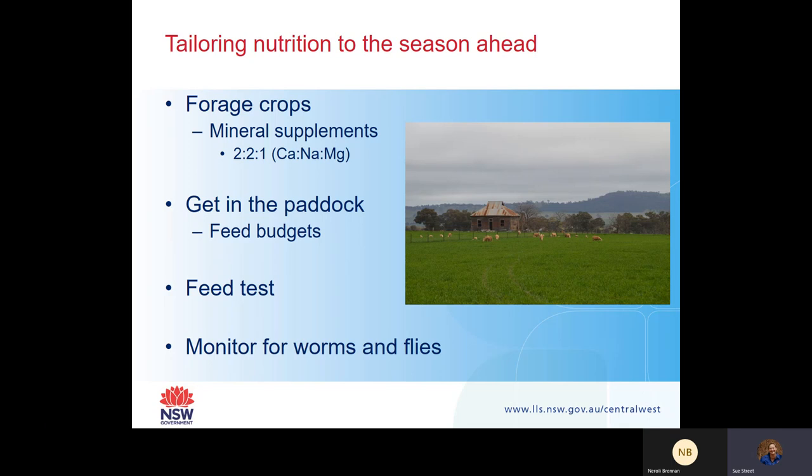Get in the paddock and do some feed budgets. There aren't as many legumes this year as in the past - because we had such a good year last year, a lot of our summer grasses have choked out some of our temperates. You really do need to get in the paddock and have a look at what is there. There's been so much feed bulk that we think the feed is there, but when we actually look at our animals they're not going ahead. Get in the paddock, do some pasture cuts, do some assessments, and do some feed budgets.